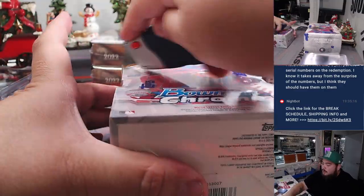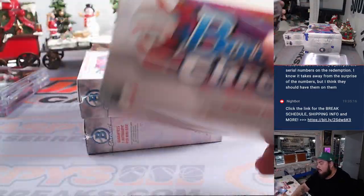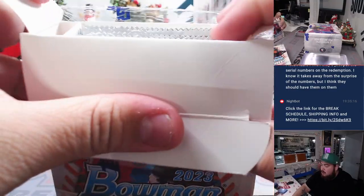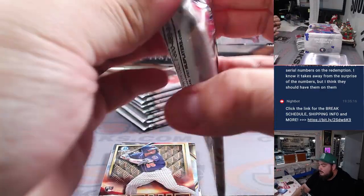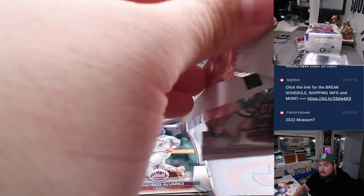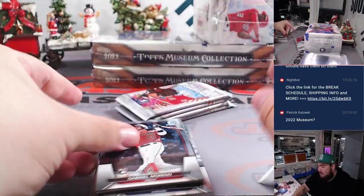All right, moving over to Bowman Chrome. We'll most likely run back this mixer as well — I think we have just enough boxes so we can do that. Now the good thing about Bowman Chrome is that you've got a mix of rookies and prospects, so every team could be pretty decent, if not some teams would be a juggernaut. It's 2021 Topps Chrome Black which we just did, then 2023 Bowman Chrome Hobby, and then 2023 Museum Collection — not 2022.